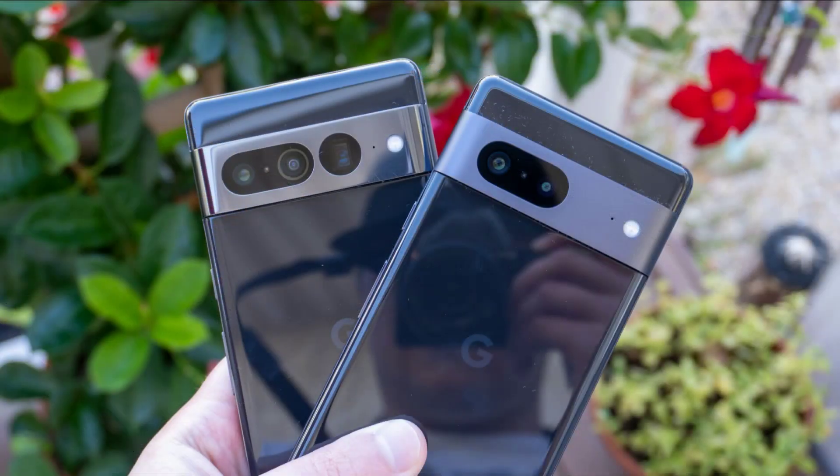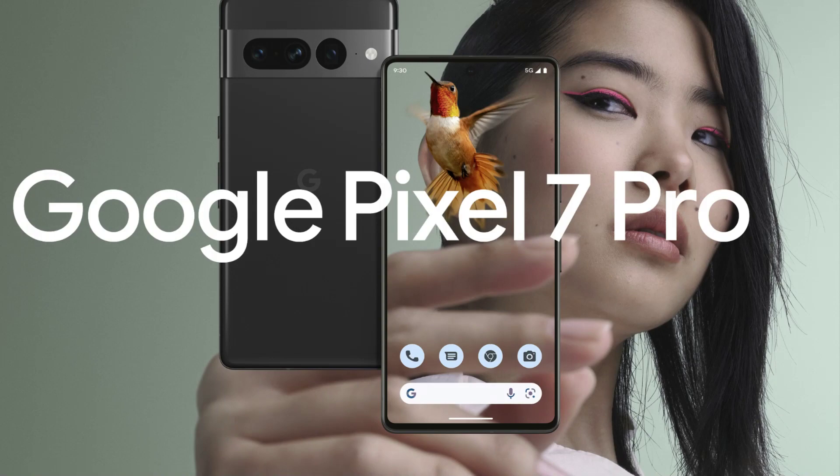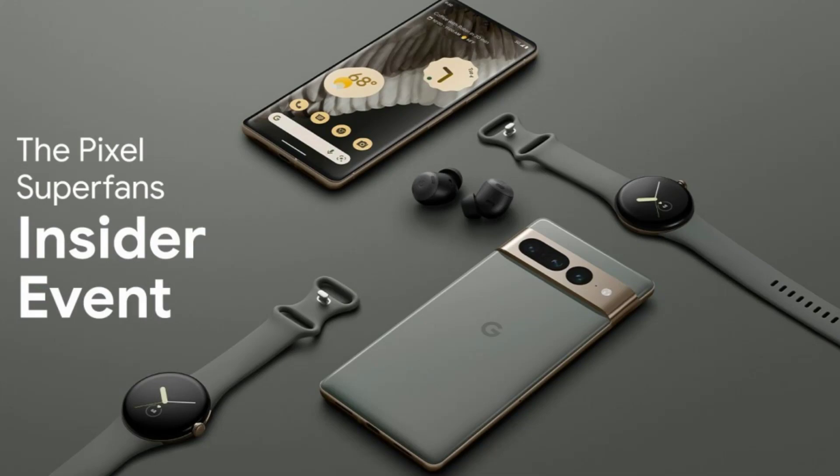The Pixel taps out at 30x zoom, but that's still plenty of magnification on demand. For a deep dive, check out our full Google Pixel 7 Pro review. The Google Pixel 7 Pro is the best Android phone for enthusiasts who want their software updates as fast as possible.